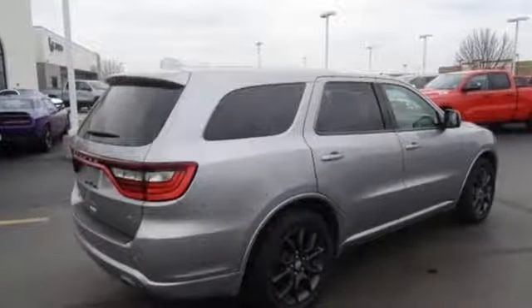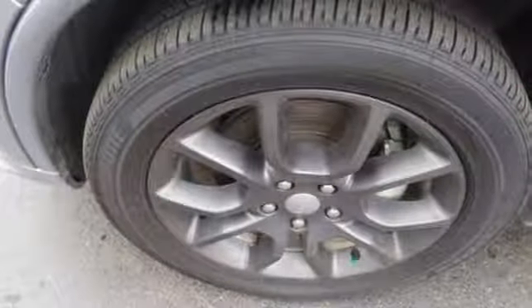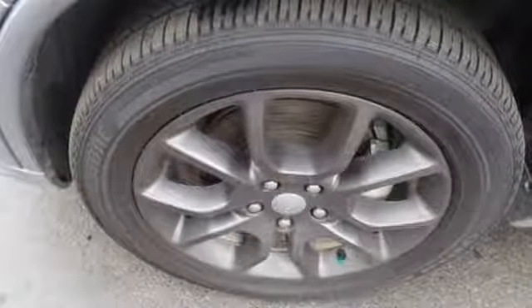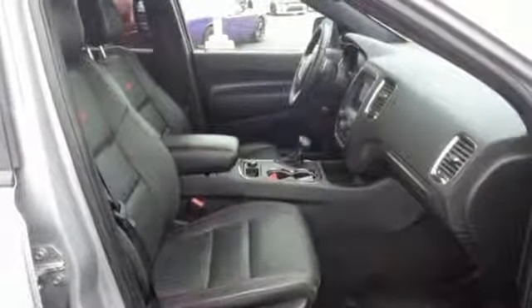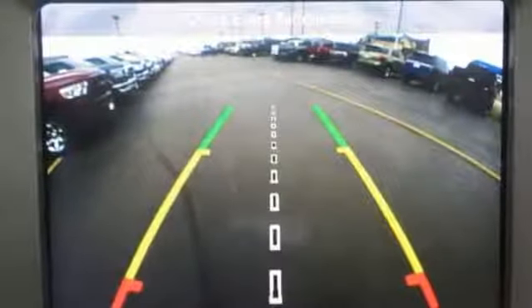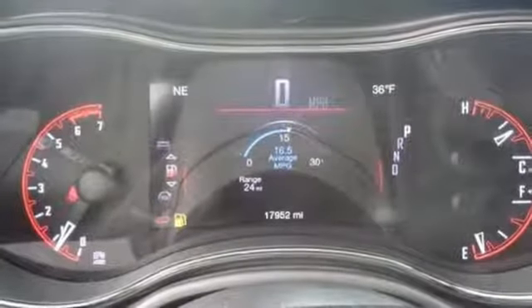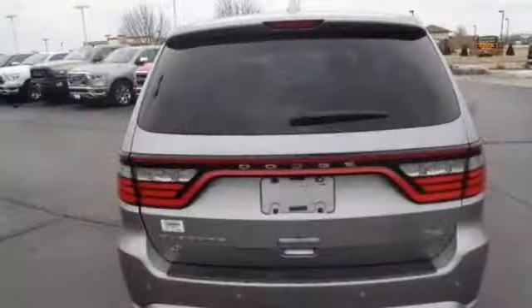And with features like these, every drive is a pleasure: streaming audio, power heated mirrors, dual zone climate control, configurable instrument gauges, doors and push button start proximity key, heated steering wheel, V8 engine, aluminum wheels, sports suspension, and heated and ventilated leather bucket seats.